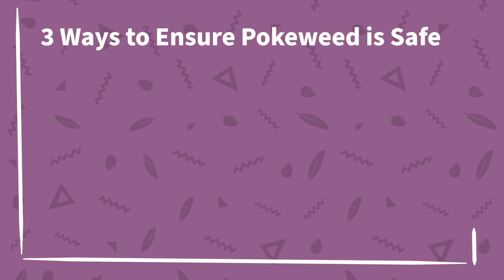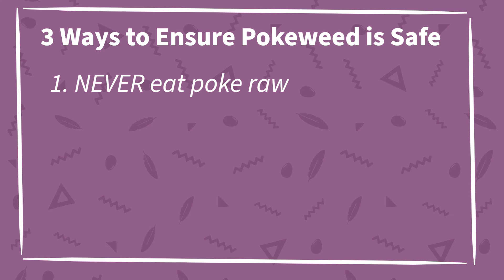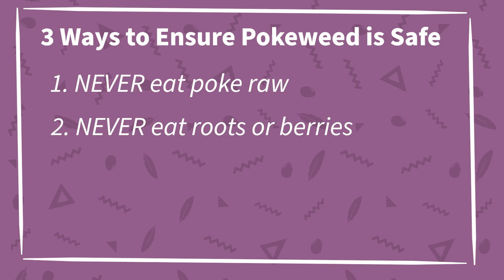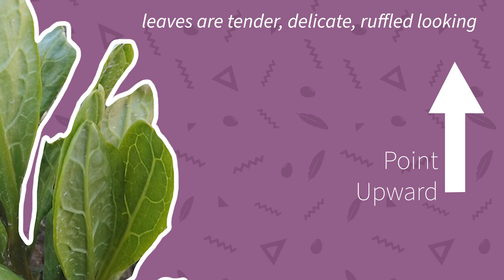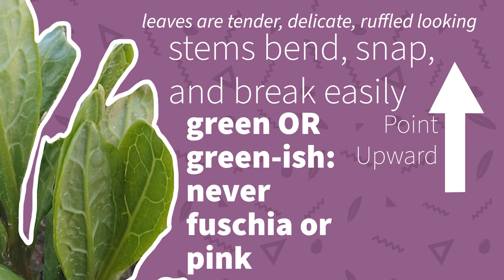So here are three surefire keys to know when pokeweed is safe — I write this as someone who regularly harvests, cooks, and eats pokeweed when it's available. Number one: never eat it raw. A few documented pokeweed poisonings are directly connected to eating raw leaves, likely a misunderstanding of the old meaning of salad. Number two: never eat the roots or berries. Many records of pokeweed poisonings concern root and berry consumption, not the shoots. If you don't know what you're doing, don't mess around with the roots or fruit. Number three: only eat tender meristematic growth. The leaves are tender, delicate, and slightly ruffled since they haven't fully unfurled. They point upward rather than spreading horizontally. The stems bend, snap, and break easily and are succulent and juicy. They are green or greenish — never fuchsia or pink. These factors, not shoot height, are the important keys for shoot safety.